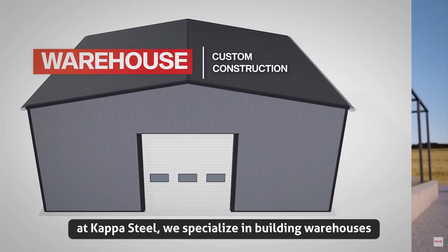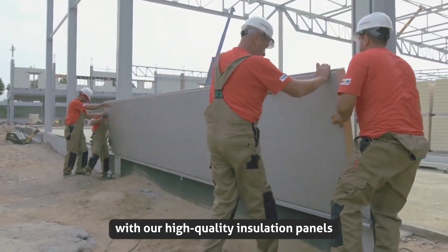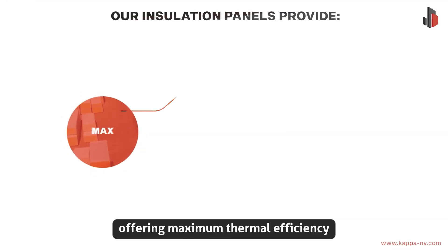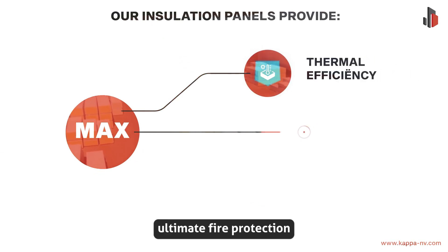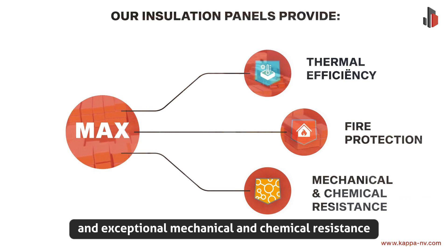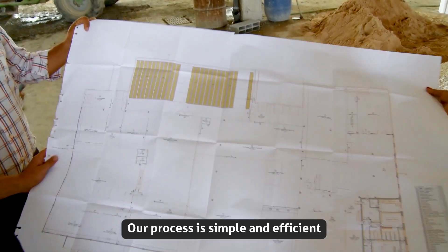At Kapastil, we specialize in building warehouses with our high-quality insulation panels, offering maximum thermal efficiency, ultimate fire protection, and exceptional mechanical and chemical resistance. Our process is simple and efficient.